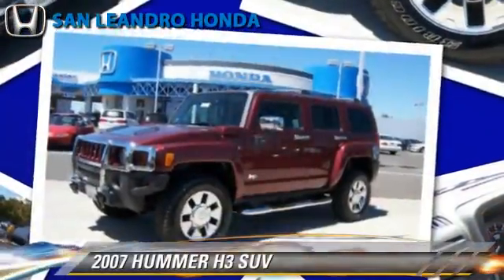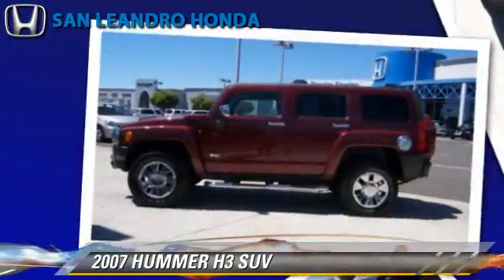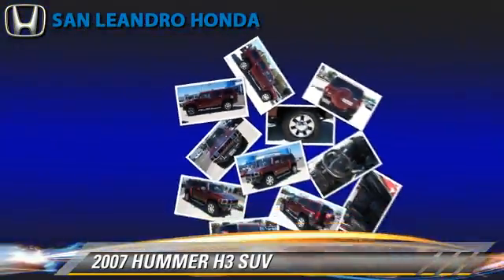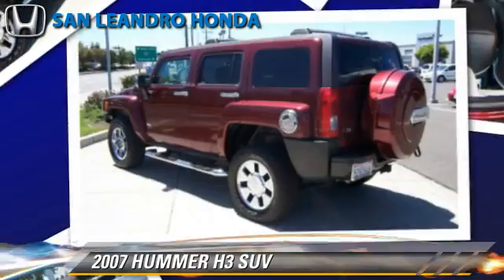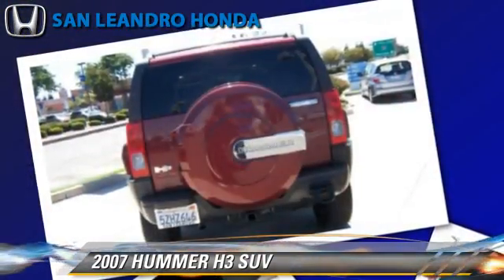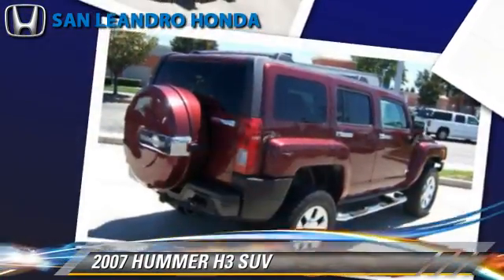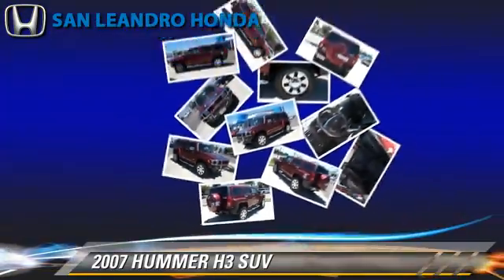The 2007 Hummer H3, powered by a 3.7-liter 5-cylinder engine with an automatic transmission. This sport utility vehicle gets up to 19 miles per gallon. This Hummer features alloy wheels, tilt wheel, and four-wheel drive.